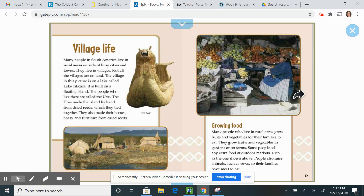Growing food. Many people who live in rural areas grow fruits and vegetables for their families to eat, in gardens or on farms. Some people sell extra food in outdoor markets. People also raise animals such as cows so their families have meat to eat.